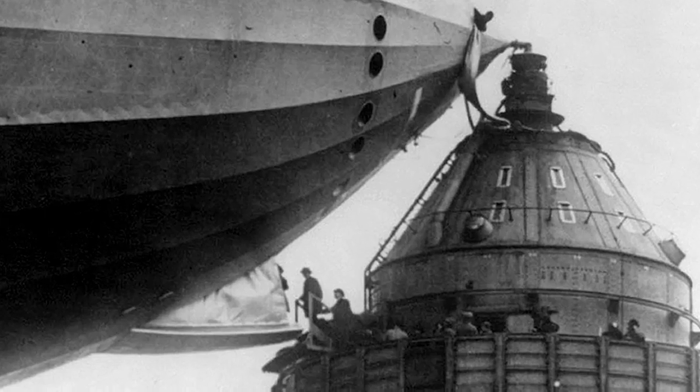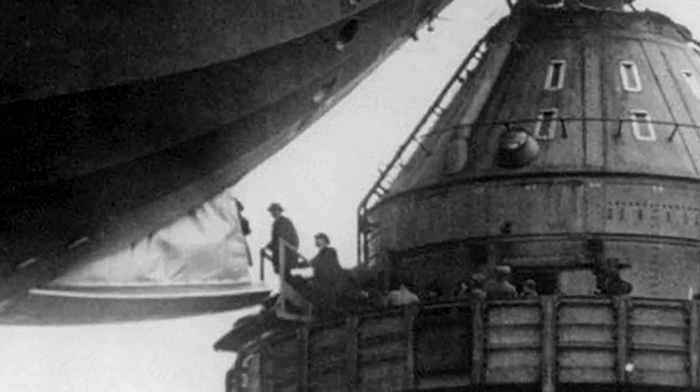This one in Chicago? Fake. The one on top of the Empire State Building never worked. These pictures were doctored to make it look like it did. They never worked.